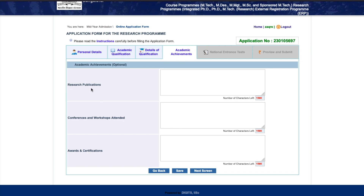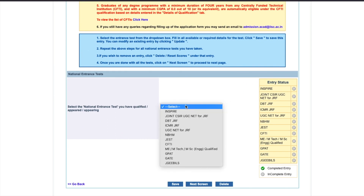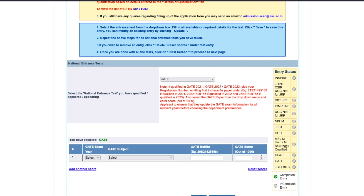There's an academic achievements section where you can mention any research publications, conferences and workshops attended, or awards and certificates. These are not mandatory fields - you can simply click next if you don't have them. Then comes the national entrance test section where they ask which exam you have qualified. You can choose from INSPIRE, Joint CSIR-UGC NET for JRF, DBT JRF, ICMR JRF, UGC NET for JRF, KVPY, or JEST.